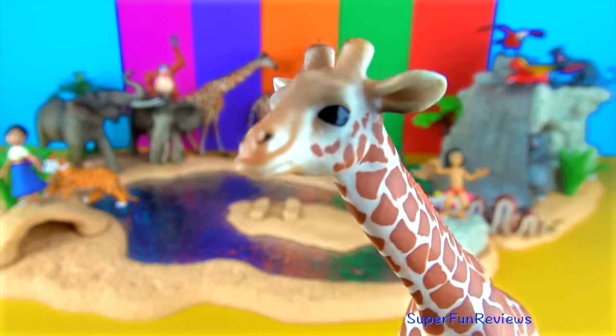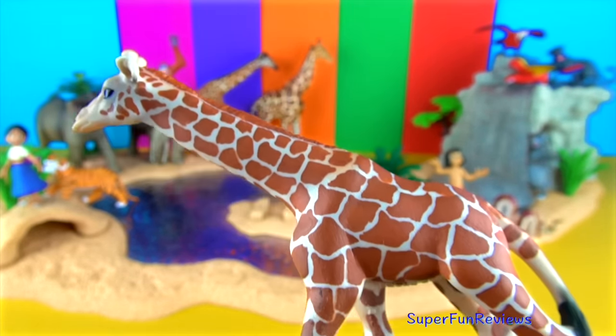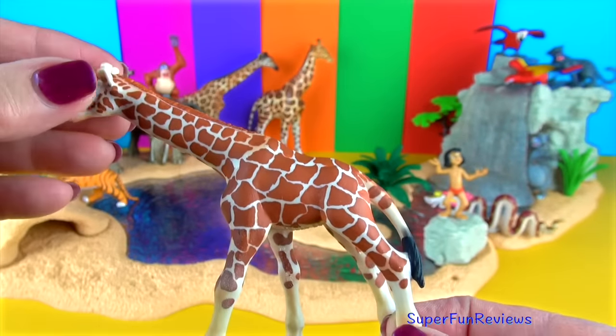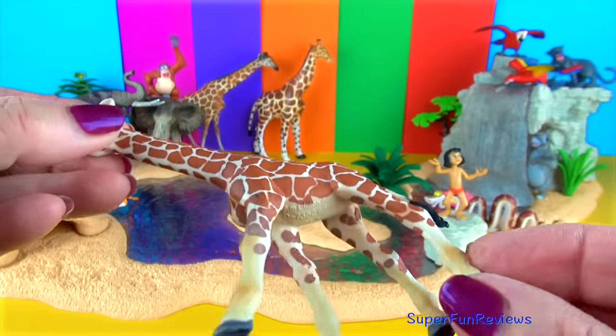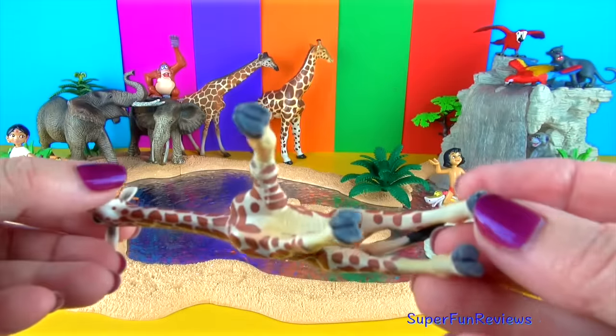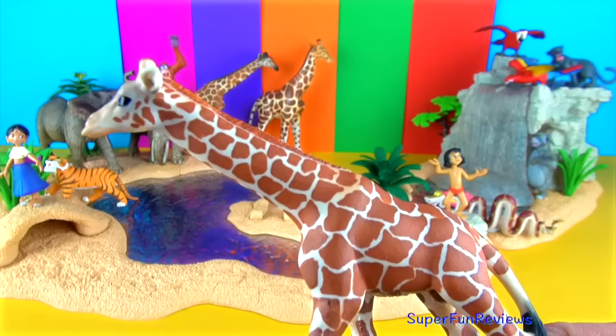The giraffe calf. Female giraffes give birth standing up. The newborns fall down to the ground, but these infants are quick to get on their feet. Within 30 minutes they are standing, and only hours later they are able to run with their mothers. That is so cute.